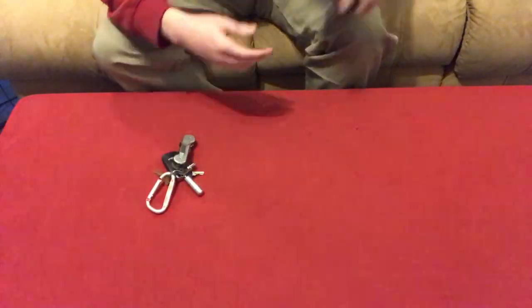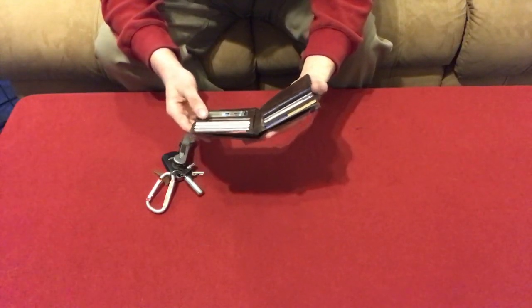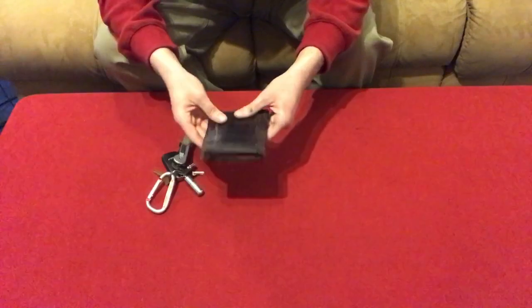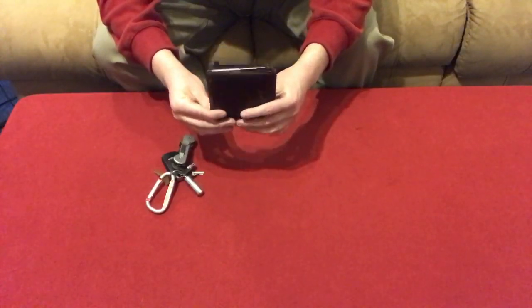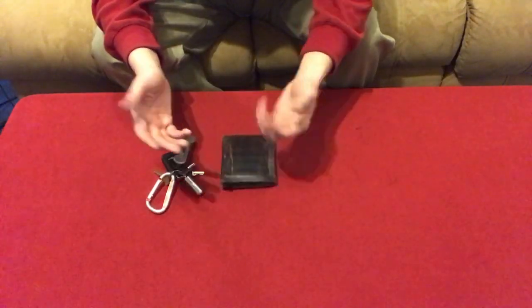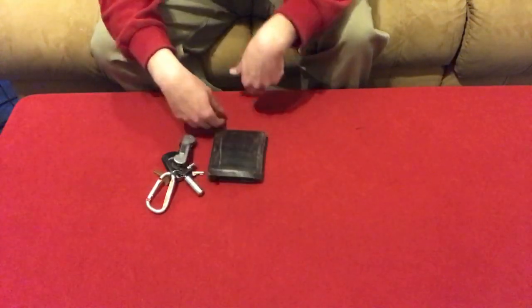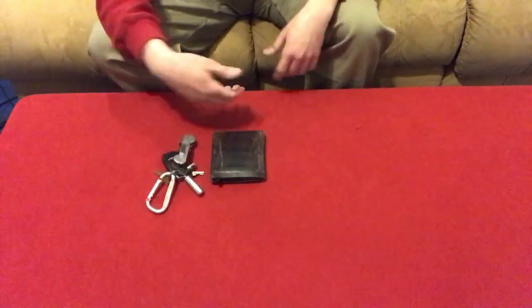Next thing I have is my wallet. I have my identification, my carrier permits, insurance cards, credit cards — all that stuff in here. All the stuff you want to have on you on a daily basis. It's fairly flat and comfortable to carry around. It has like ten years on it and held up really well, so yeah, don't know where I got it from but it works nice.